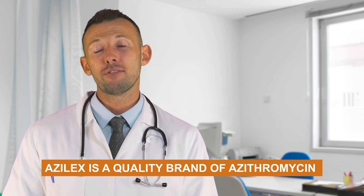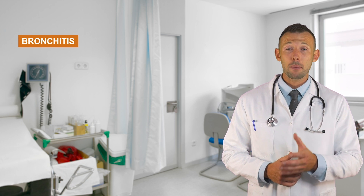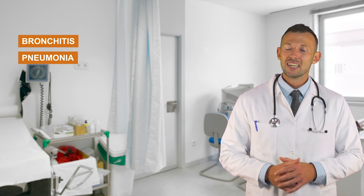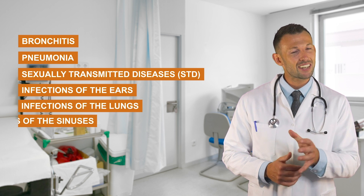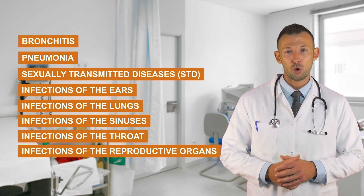Azilex is a quality brand of Azithromycin from LUX and is used to treat a wide range of bacterial infections such as bronchitis, pneumonia, sexually transmitted diseases, STDs, and infections of the ears, lungs, sinuses, throat, and reproductive organs.